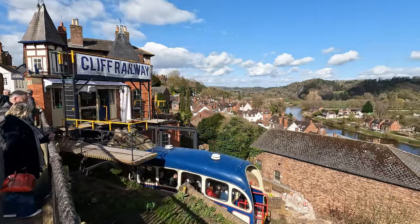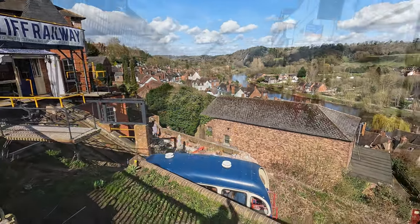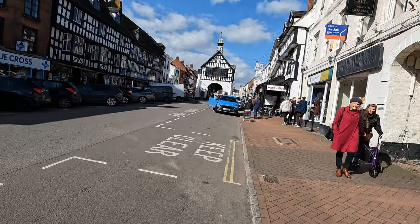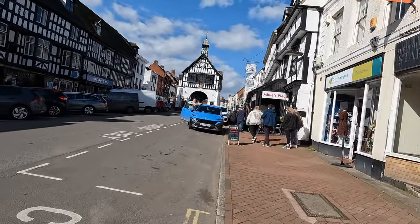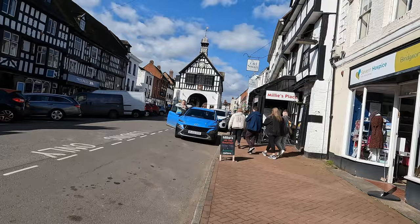Right next to the castle they look to have this cliff railway. What we have seen is a perfect example of how you can lose two pounds for 15 seconds.